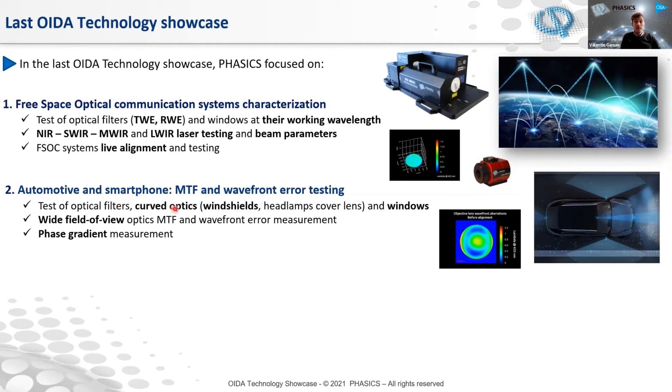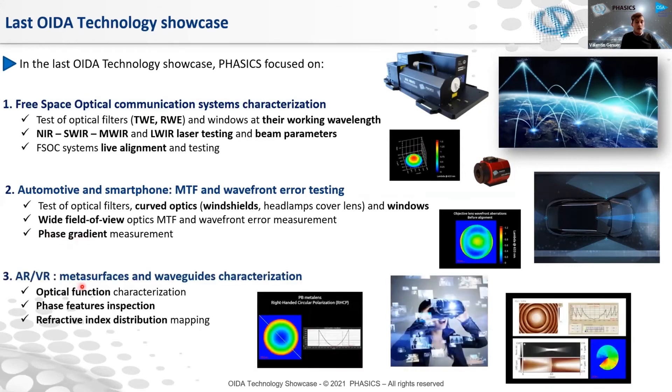This also covers testing of filters and windows, curved optics and highly curved optics like windshields or headlamps, cover lenses and windows — providing precise measurement of the phase gradients, really important for autonomous driving cars, as well as integration with LiDAR systems. And the last application we discussed at the previous showcase is all what we do for metasurfaces and waveguides characterization for AR and VR applications — measuring optical functions, providing phase feature inspection of different meta-optics, and refractive index distribution mapping.